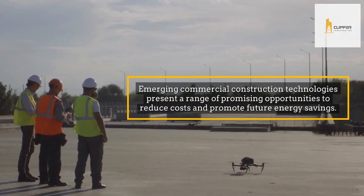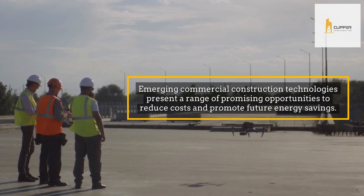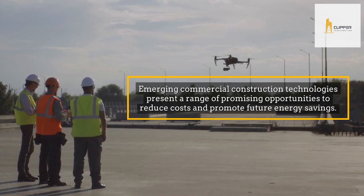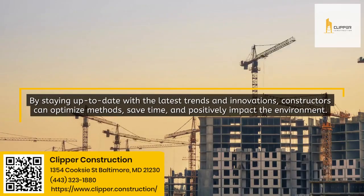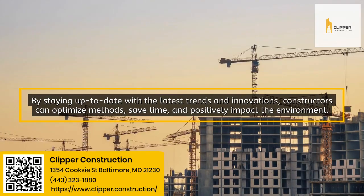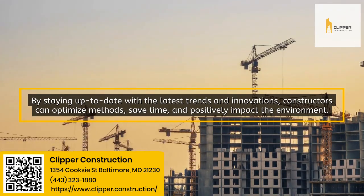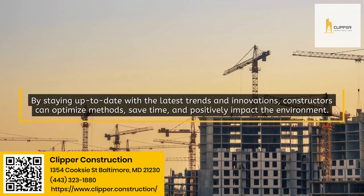Emerging commercial construction technologies present a range of promising opportunities to reduce costs and promote future energy savings. By staying up-to-date with the latest trends and innovations, constructors can optimize methods, save time, and positively impact the environment.